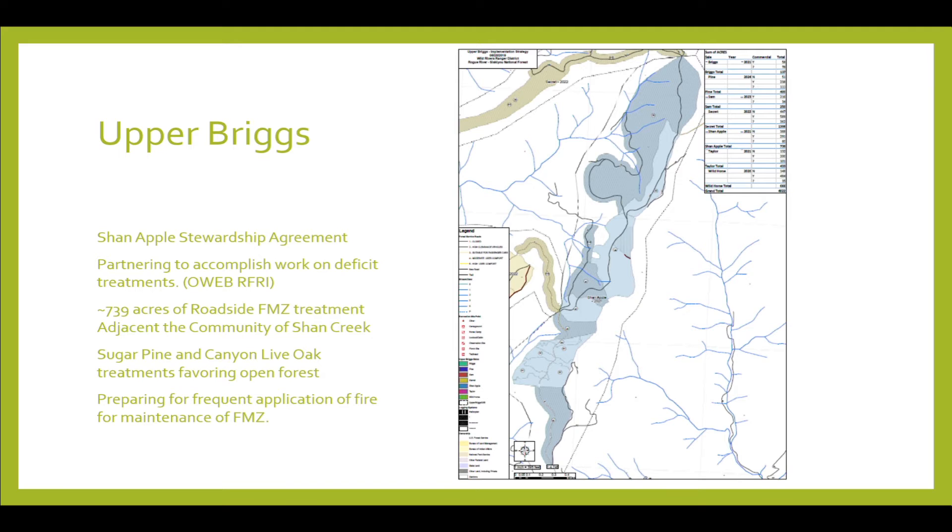Between the Biscuit and Chetco Bar fires is exactly 15 years, and we're thinking that in another 15 years we'll have another major fire event out here. So these FMZs would be the logical areas to manage. On the implementation side, when we start talking about collaborations and how to get all this work done — where we have a tremendous amount of acres but not enough funding — this is where the OWEB proposal for RFRI, the Rogue Forest Restoration Initiative, comes in.